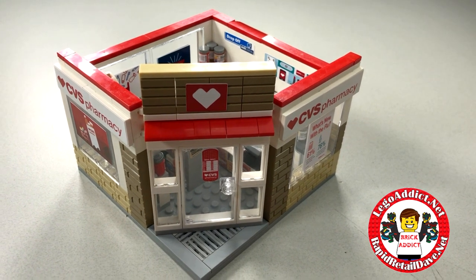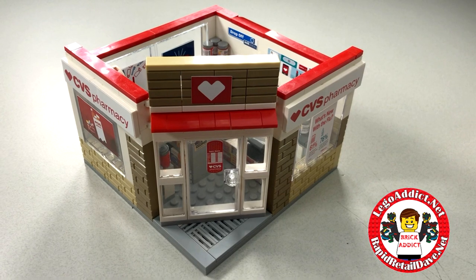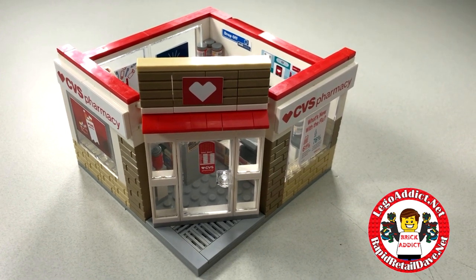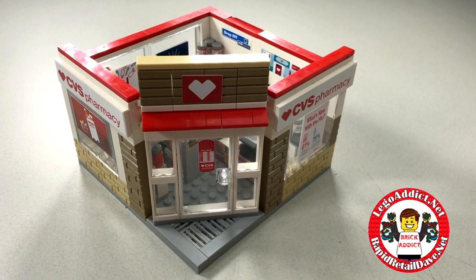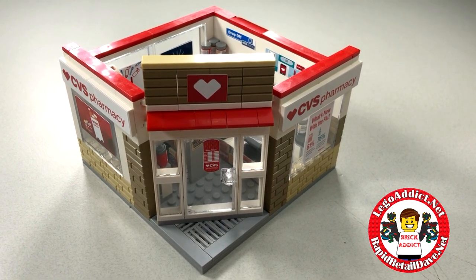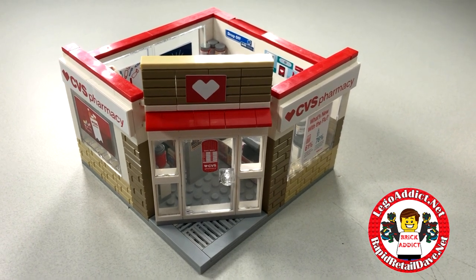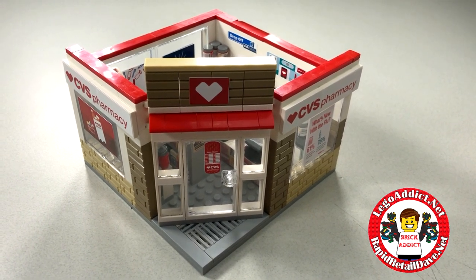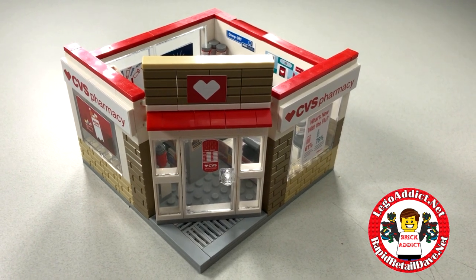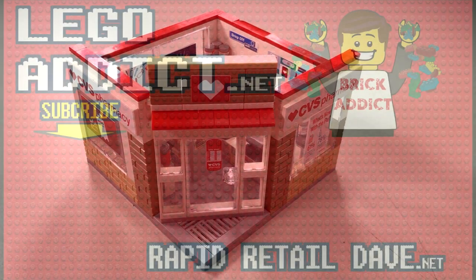This is going to be coming to the market very soon — we're just waiting on BrickLink orders right now. This again is the Rapid Retail Dave Brick Addict CVS Pharmacy. We hope you love it. Be sure to subscribe and click that bell so you're notified anytime we make a video — and we do make a lot of them. Welcome to our new subscribers, we appreciate it, and we're glad you're here. Thank you guys so much for watching!